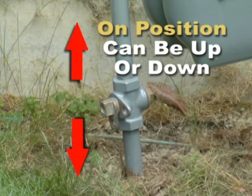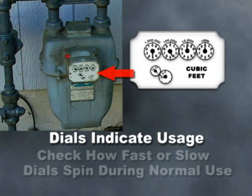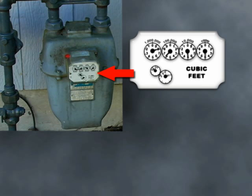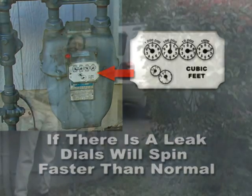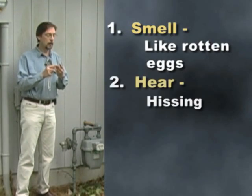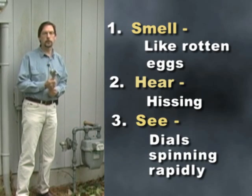Note where it is right now, because that's in the on position. Next, notice the dials — dials will indicate how much gas is being used. So the three things you want to think about: if you smell a leak, if you hear a leak, or you notice unusual usage — that might be the time to pull out the wrench and shut the gas off.